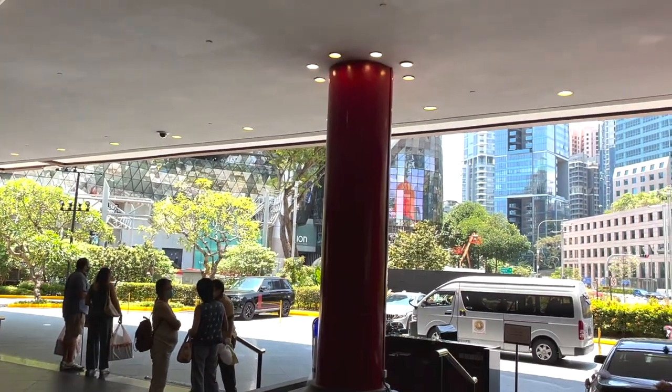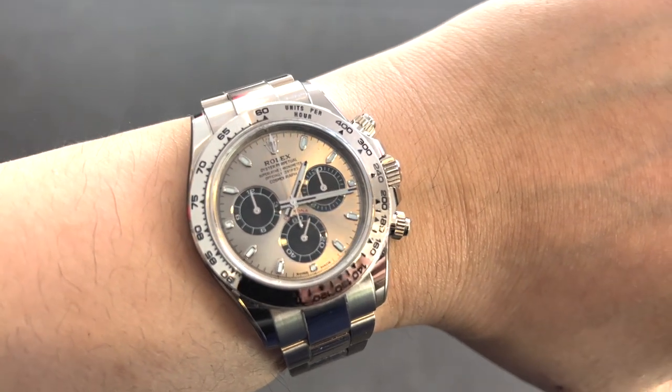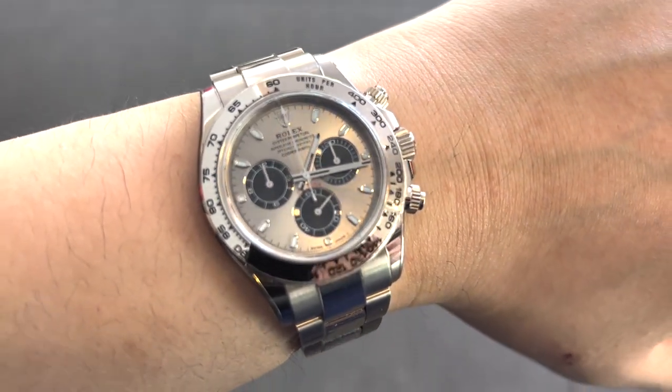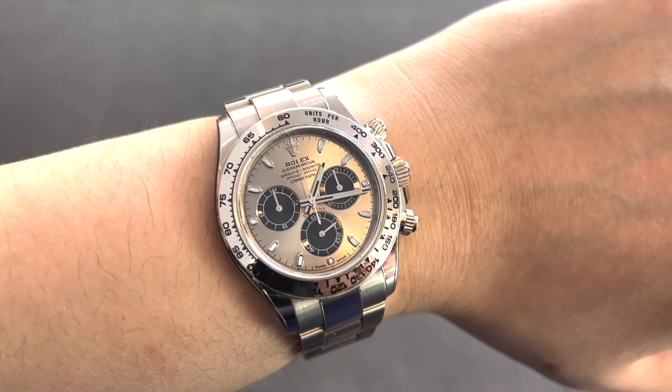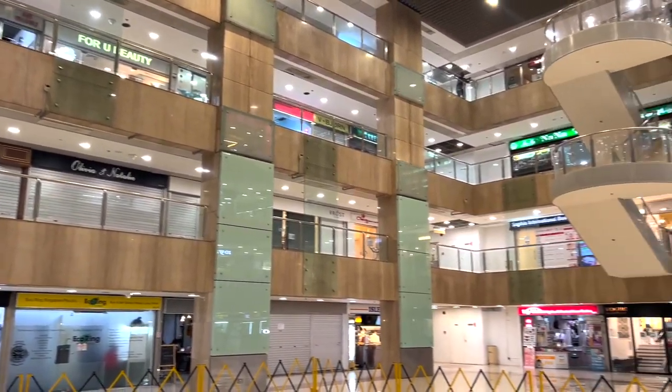Hi all, welcome back to WatchJelly. We're here in the heart of Orchard Road for a wristwatch check — this is my white gold Daytona, a couple of weeks old. I just bought it around this area as well. We're here to look at Orchard Road where there's a huge number of grey market shops in one particular mall.